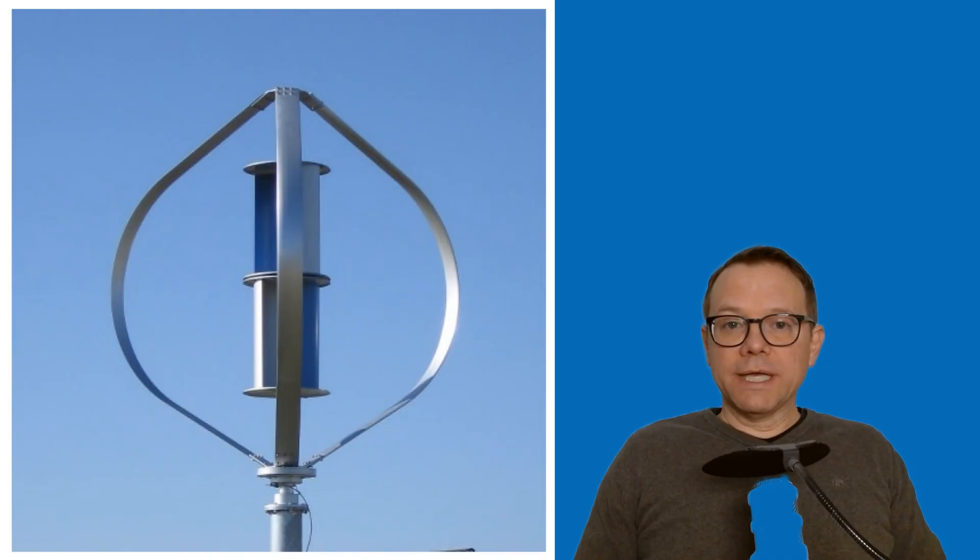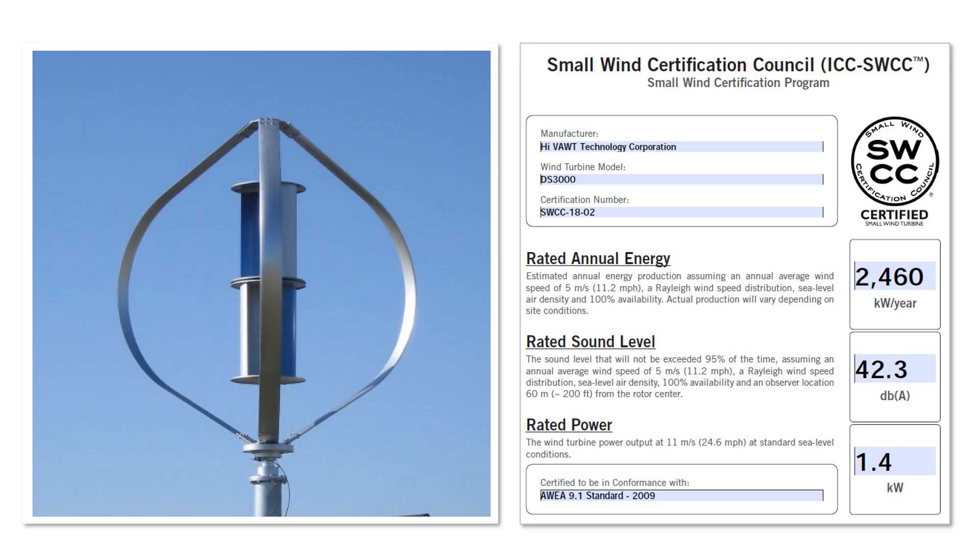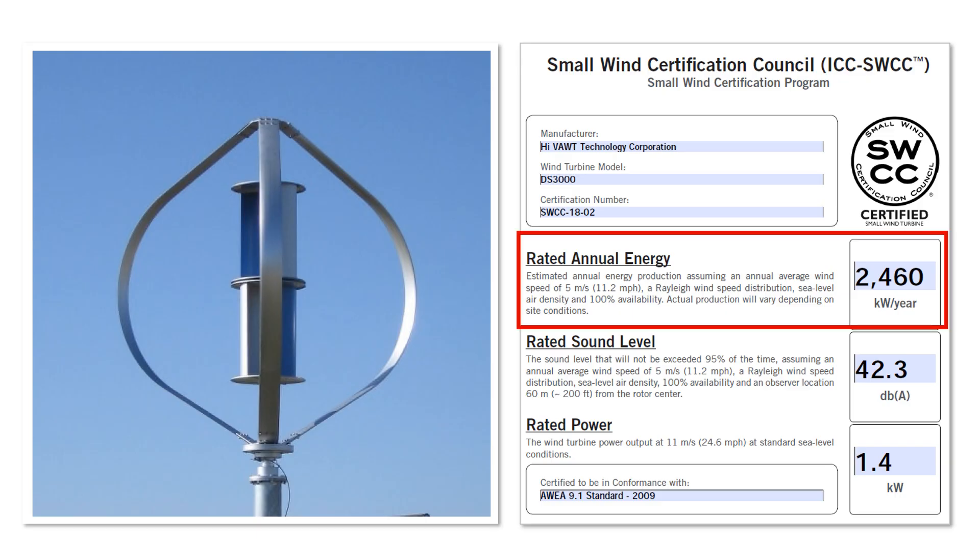We have concrete, independently determined data to compare the performance and electricity yields of a vertical axis wind turbine. The manufacturer is High Ward from Taiwan, and the model name is DS3000. The label shows that the wind turbine generates 2,460 kWh per year at an average annual wind speed of 5 m per second.